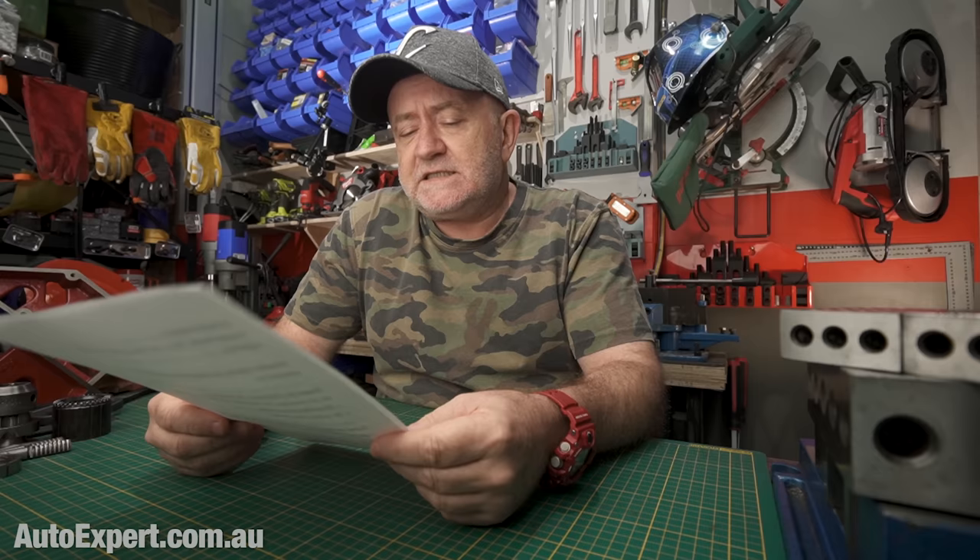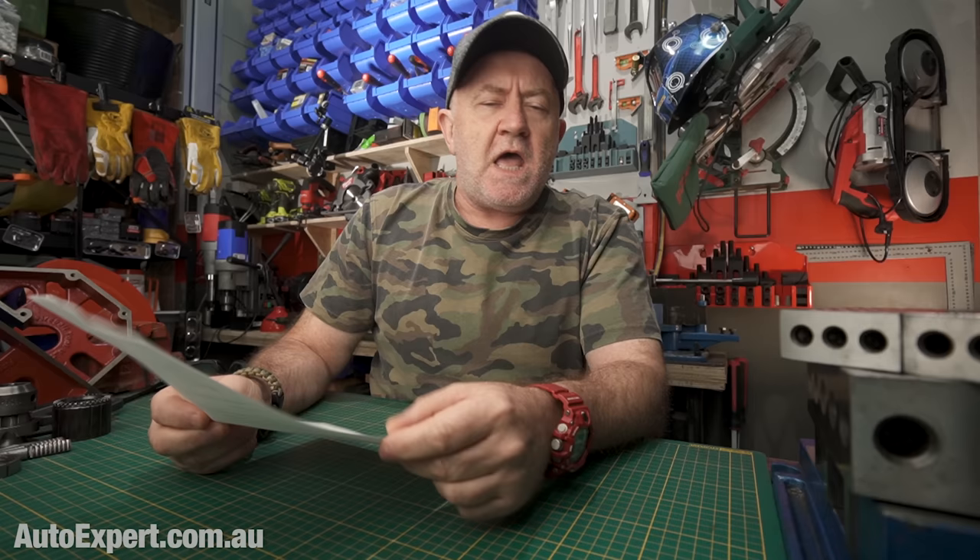Steve finishes by asking: can you clarify in a video why this adjustment is required in these engines? The simplistic answer is that an engine is a properly complex item of equipment. It's the most expensive component from an R&D point of view in every car, which is why engines evolve over time rather than being thrown out and replaced — their shelf life is extremely long owing to the vast R&D cost.